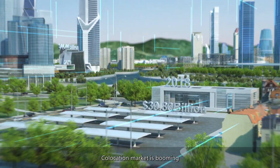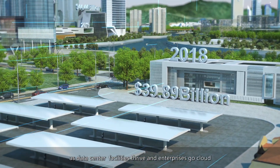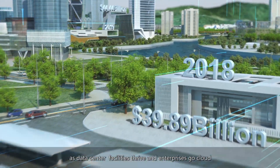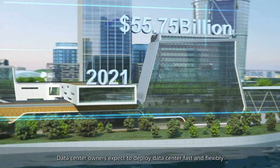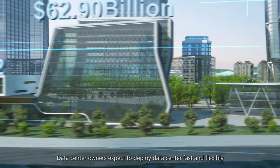The co-location market is booming as data center facilities thrive and enterprises go cloud. Data center owners expect to deploy data centers fast and flexibly.